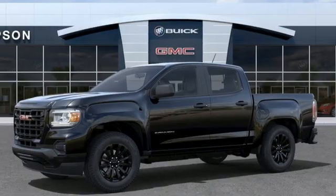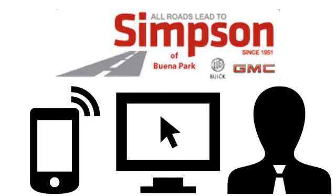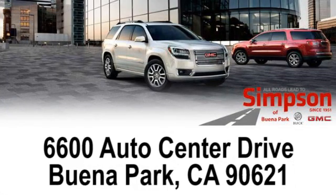There's even more to see in person. Take it for a test drive today. All roads lead to Buick GMC. Call, click, or stop on in today. We're conveniently located at 6600 Auto Center Drive in Buena Park, California.